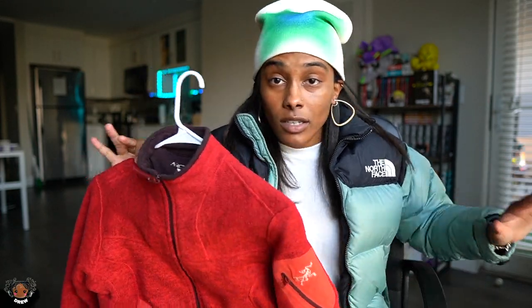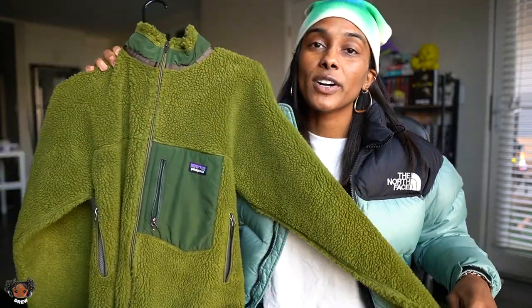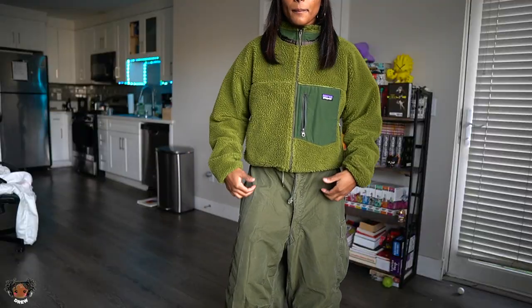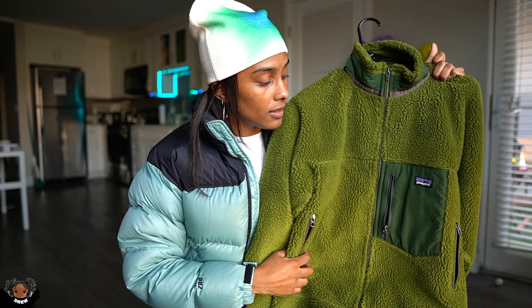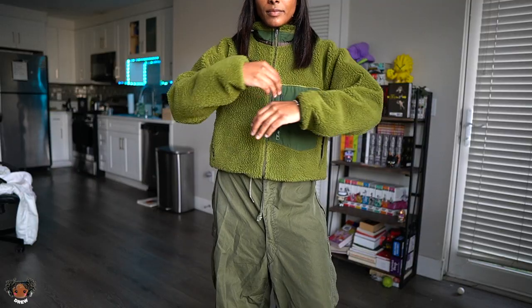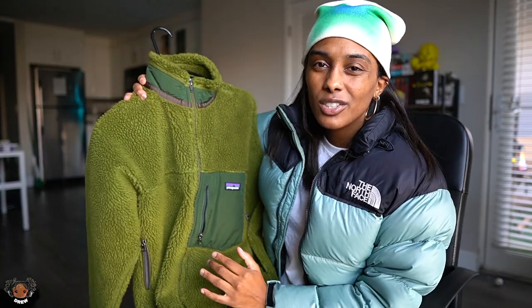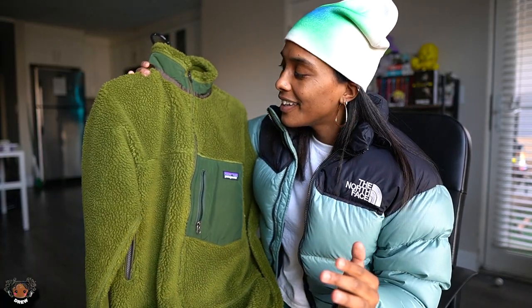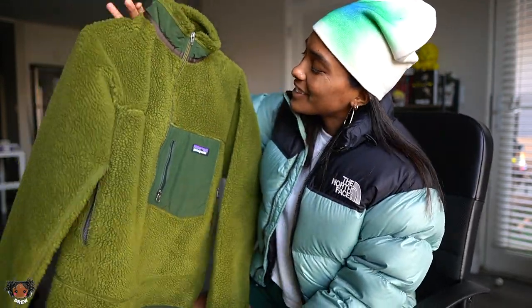This is probably a grail for a lot of people — this is my Patagonia Deep Pile Retro X fleece. Yes, the vintage one. You've probably seen this on Pinterest a lot. This is one of my most prized pieces. The deep pile Patagonia fleece is like the fleece of all fleeces. The color is beautiful — who's the queen of earth tones? It only makes sense that I got this.